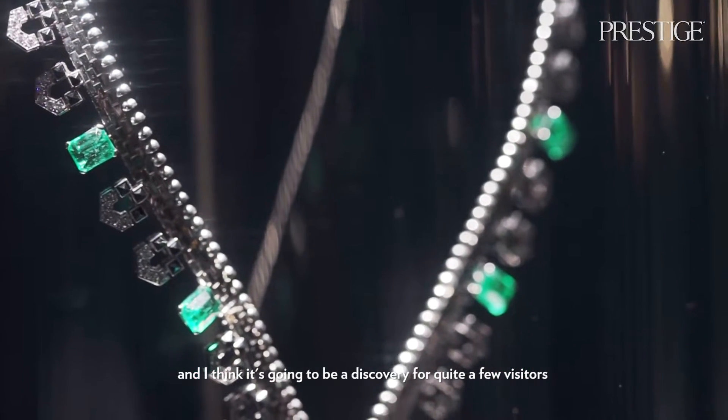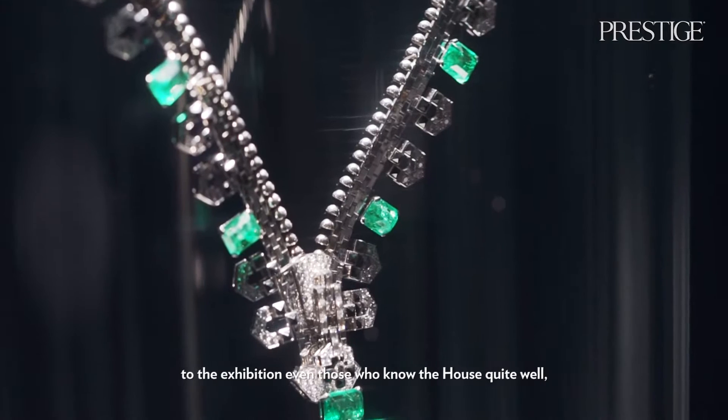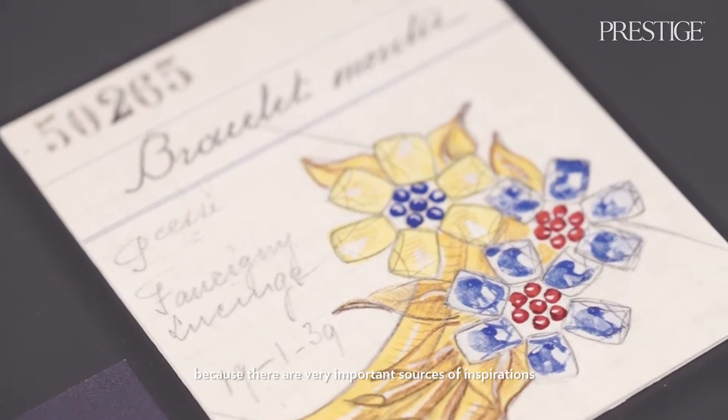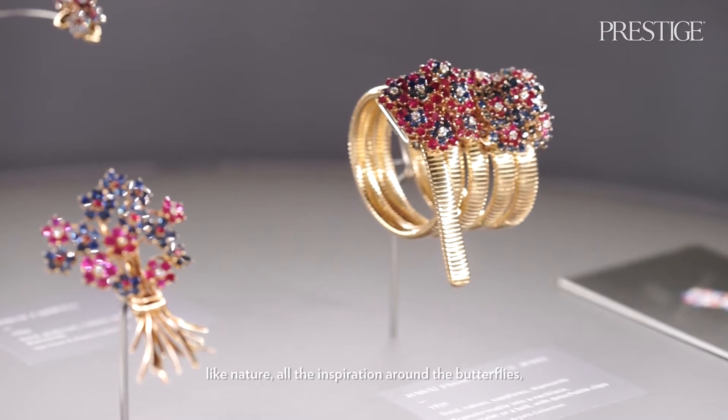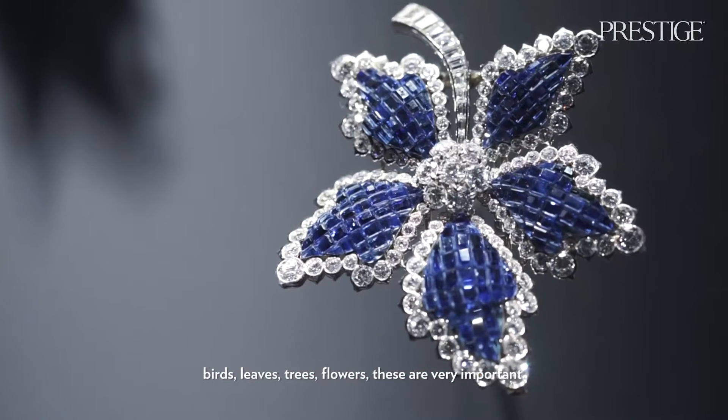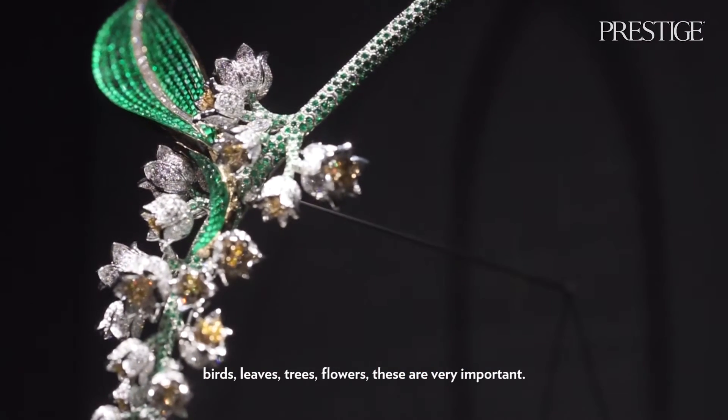Van Cleef & Arpels' creative universe is extremely diverse, and it's going to be a discovery for quite a few visitors — even those who know the house well — because there are very important sources of inspiration in nature: butterflies, birds, leaves, trees, flowers. That's very important.